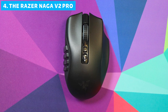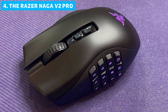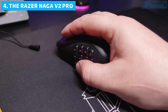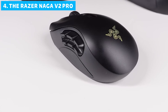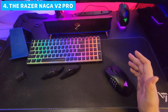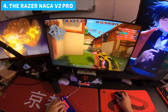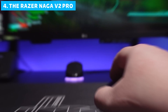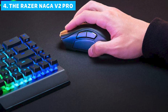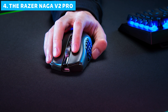The Naga V2 Pro also features Razer's new Hyper Scroll Pro Wheel, allowing users to fine-tune scrolling tension, speed, and even the number of scroll steps — a level of personalization you didn't know you needed until you try it. It is one of the heavier mice on our list, and the price point is on the higher end, which might put it out of reach for some gamers. But for those who play across multiple genres and want a mouse that can keep up, the Naga V2 Pro is hard to beat.